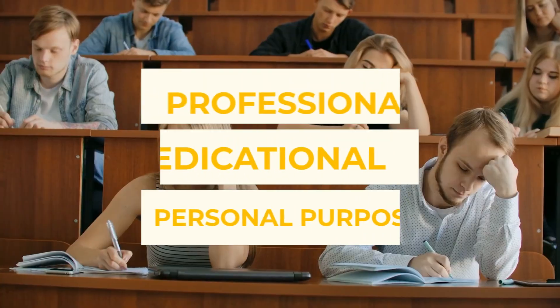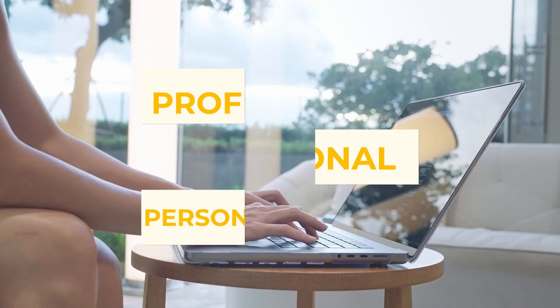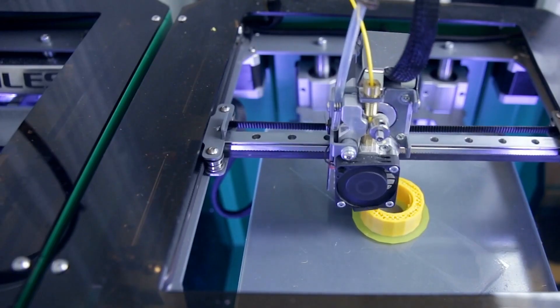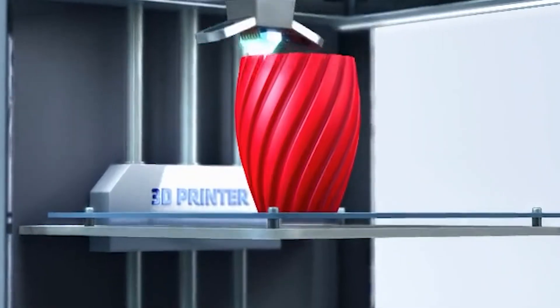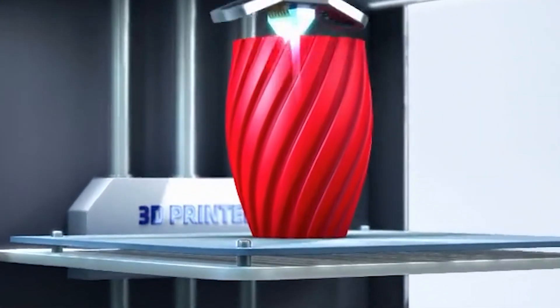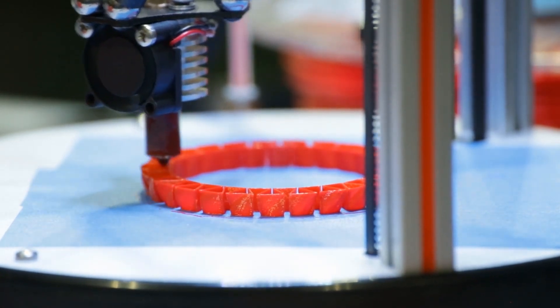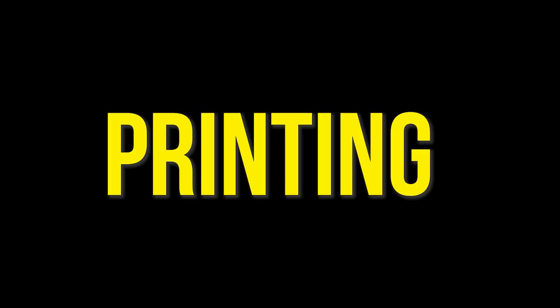Be it for professional, educational, or personal purposes, 3D printers are now getting pretty famous among people, and we can't deny it. Indeed, the market of 3D printers wasn't really known to the public a decade ago, but things have recently taken a considerable turn, thanks to the RepRep open-source 3D printing movement.